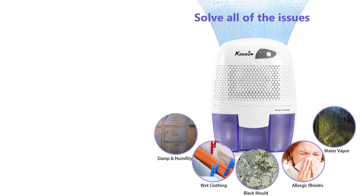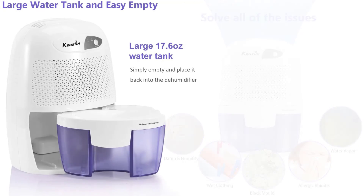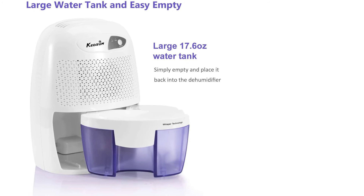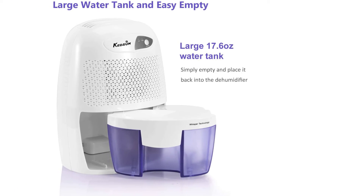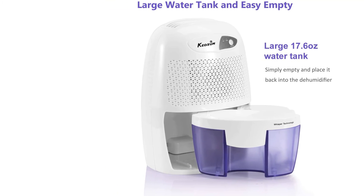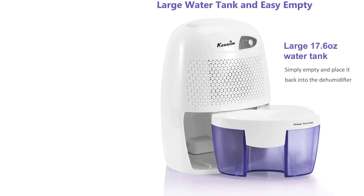The tank has a capacity of 17.6 ounces and is capable of removing 8.8 ounces of moisture in a day. It has amazing portability and can be used virtually anywhere. You can use it in basements, small laundry rooms, RVs, and other places.